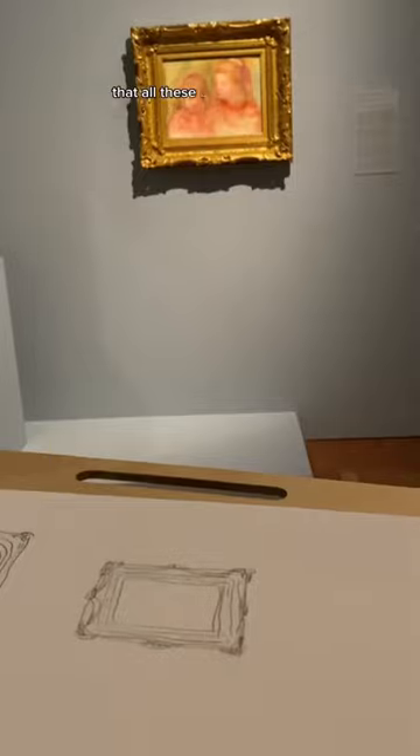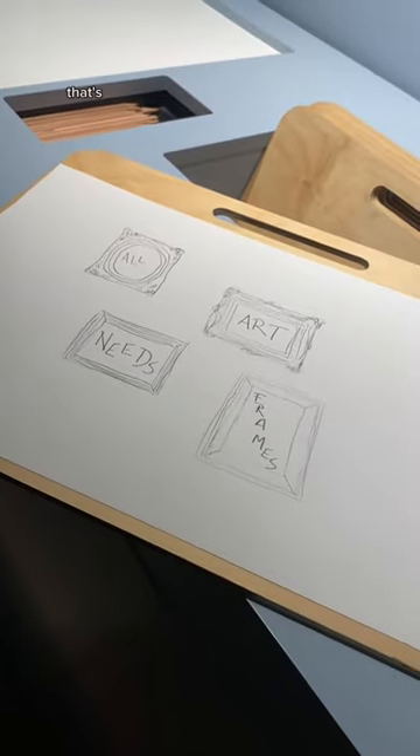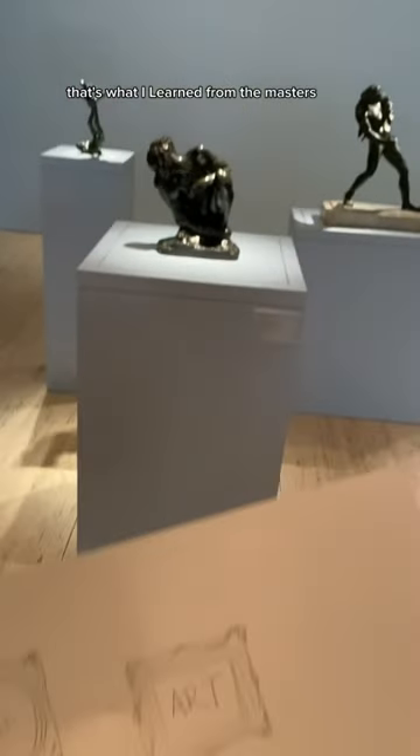I started to notice pretty quickly that all these big masterpieces featured something in common. Frames. That's right, all art needs frames. That's what I learned from the masters today.